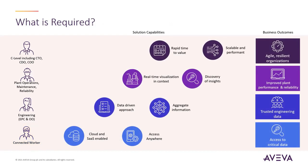With these challenges in mind, what software capabilities are required to increase data visibility and improve your data management? Fast time to value and scalability within a solution will create agile, resilient organizations. Adopting a solution that provides real-time visualization in context and enables the discovery of insights will improve plant performance. Trusted engineering data is created using a data-driven approach in a solution that aggregates information.